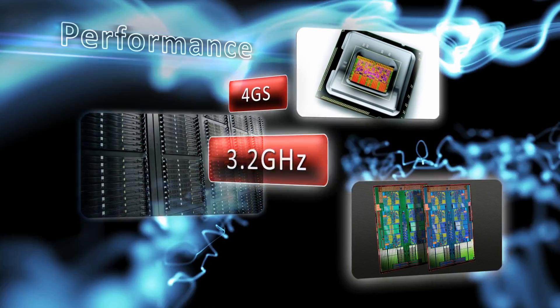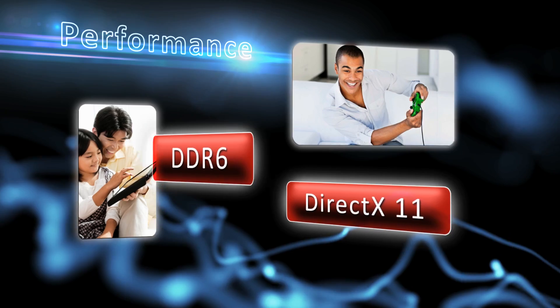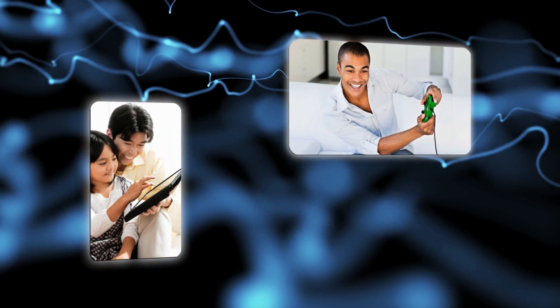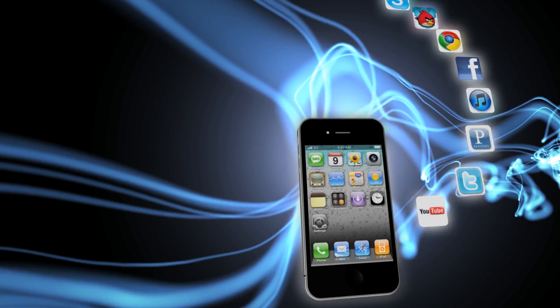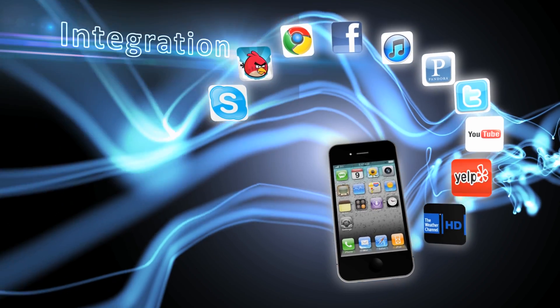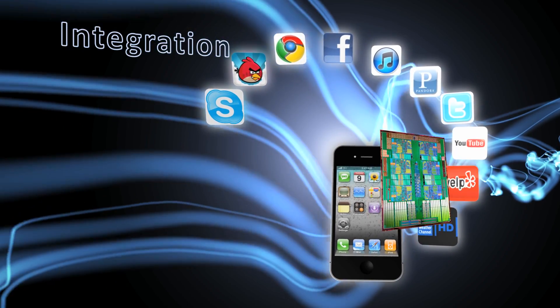Today's electronics require extreme performance — performance consumers have come to demand as their small personal electronic devices outrival supercomputers from the previous generation. Along with high performance, modern electronics require multiple functionalities in a small package.